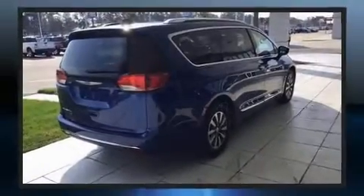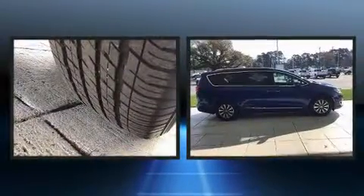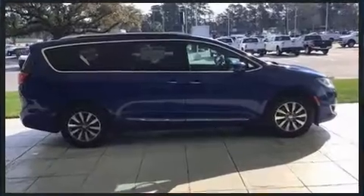Brake assist technology provides extra pressure when applying the brakes. This vehicle has achieved certified pre-owned status by passing a comprehensive certification process, including a rigorous 125-point inspection.